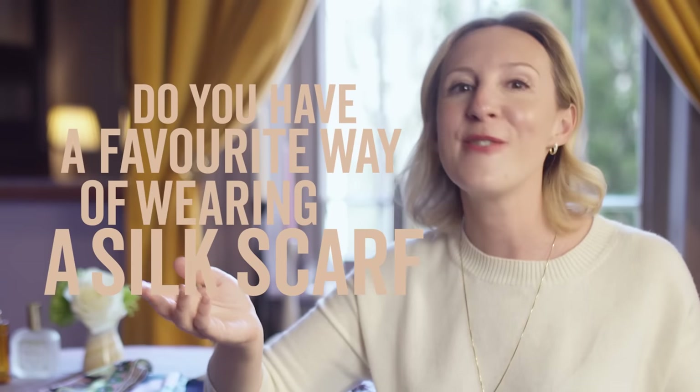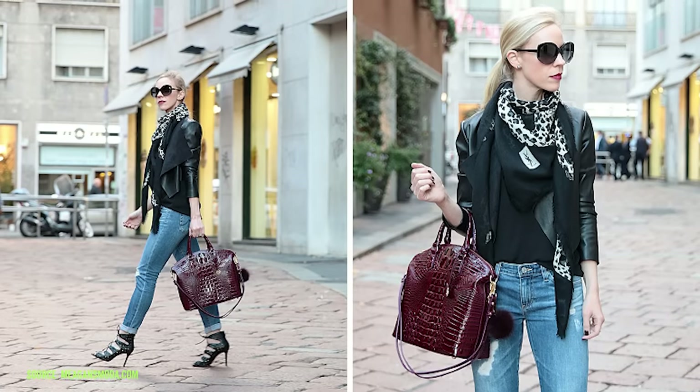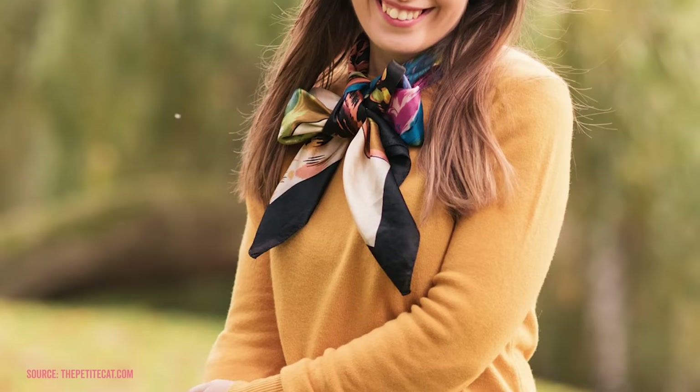Do you have a favourite way of wearing a silk scarf? Let me know in the comments below. Wear a big square loosely and informally around the neck with a leather jacket or denim jacket and jeans for that idea of contrast, or with a simple sweater and let the scarf be the focal point.